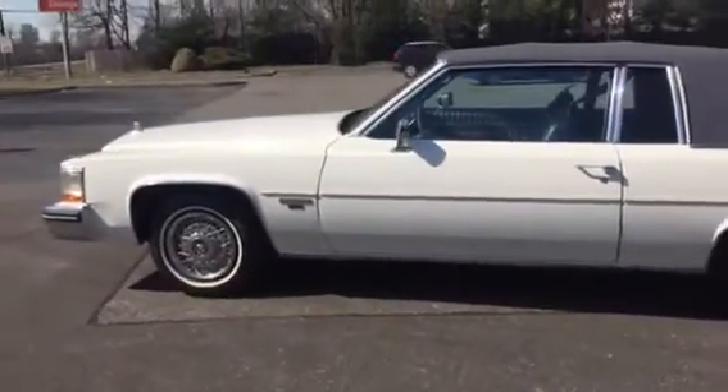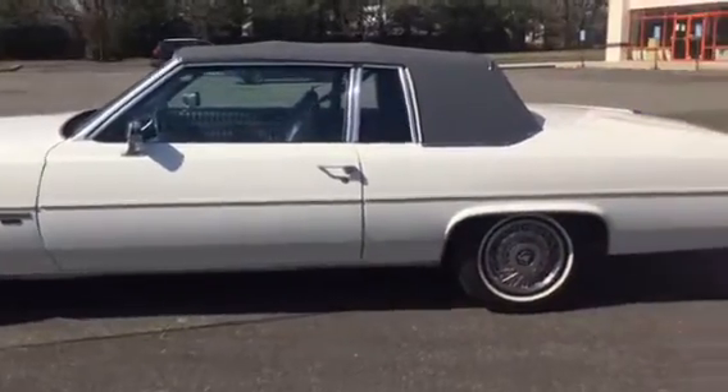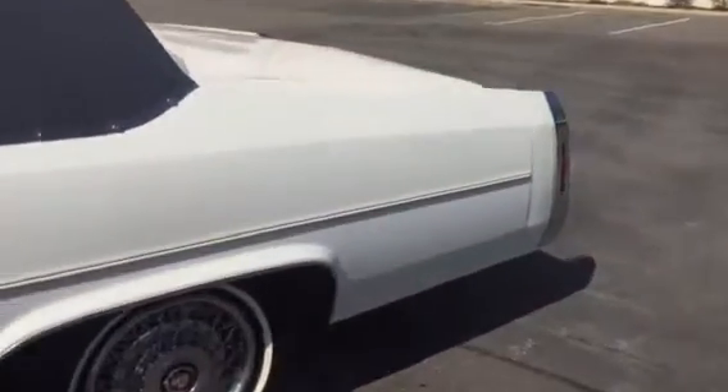It's got the 4.1 liter engine and it runs excellent. White wall tires. These original moldings are so hard to get — it's got them. Let's just check it out. Look at this leather interior — it looks like it's never been sat in.